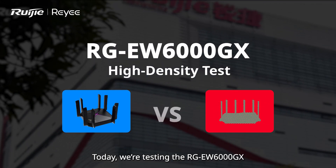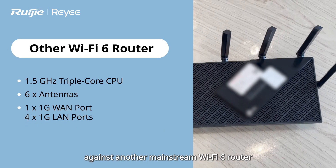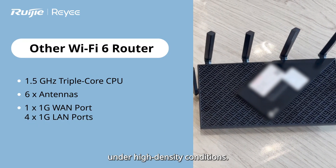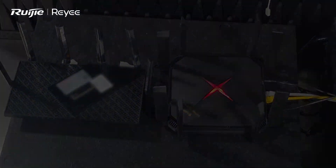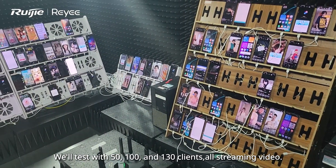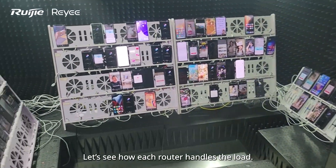Welcome. Today we're testing the RGEW6000GX against another mainstream Wi-Fi 6 router under high-density conditions, focusing on performance over the 5 GHz band. We'll test with 50, 100 and 130 clients all streaming video. Let's see how each router handles the load.